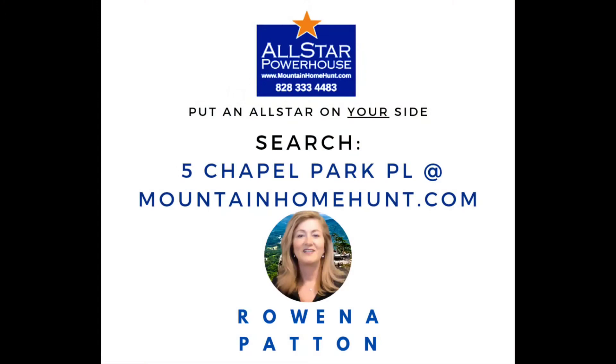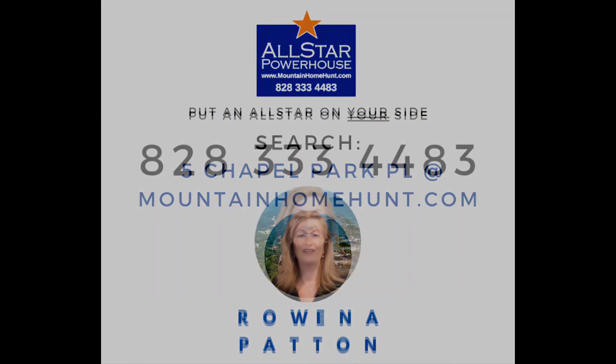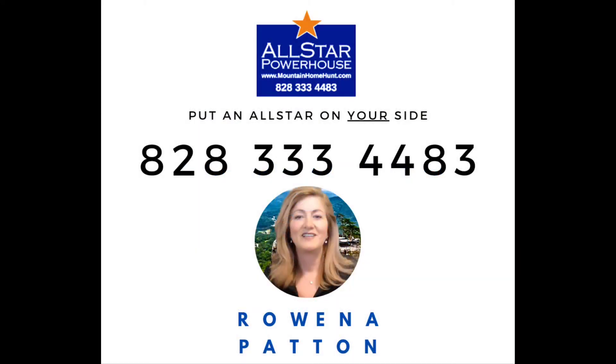This is really move-in ready. Don't let real estate pass you by, with All Star Power — let's get it done.